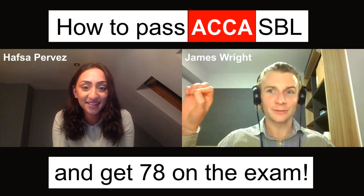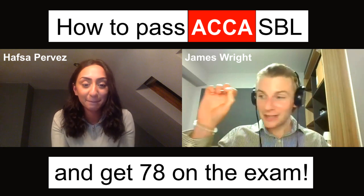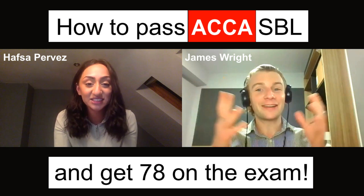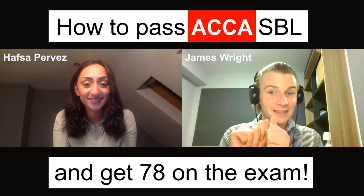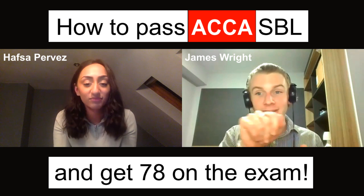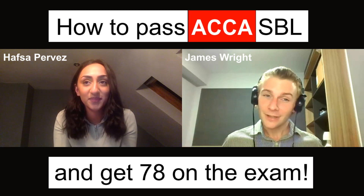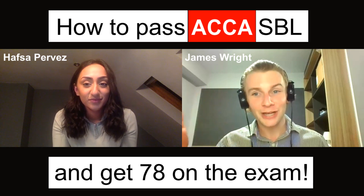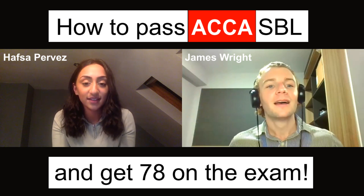I used exam kits too, where I'd see how Kaplan or BPP had written an answer, and then I'd annotate in my own words on the side. If it's the night before the exam or on the way to the exam, what is important on this page? Underline it, write it in your words on the side — it saves you so much time. The more practice you put in and the more knowledge you digest, the more effective your answers come out.